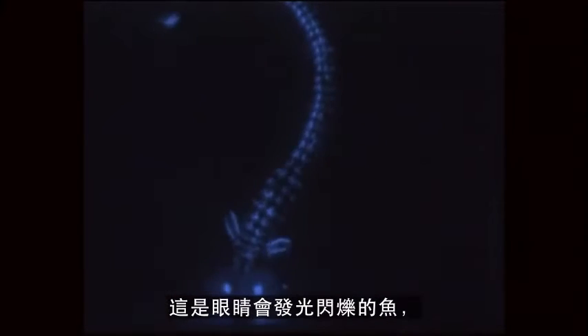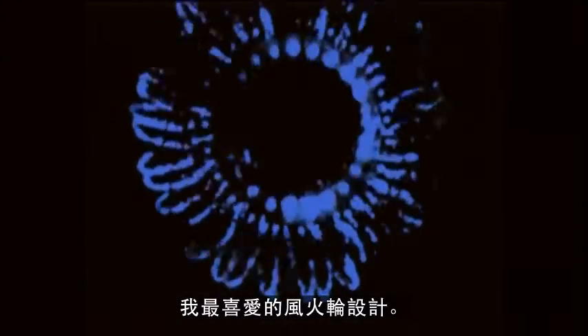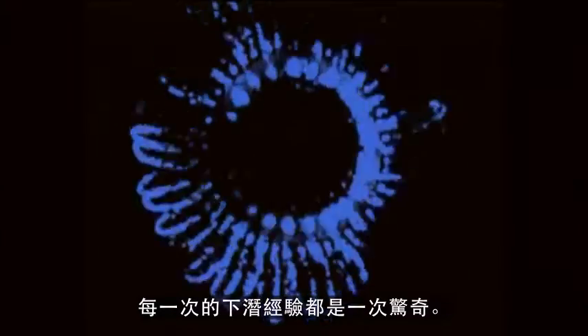A lot of what goes on inside — there's a fish with glowing, pulsating eyes. Some of the colors are designed to hypnotize with these lovely patterns. And then this last one, one of my favorites, this pinwheel design, just absolutely amazing, every single dive.